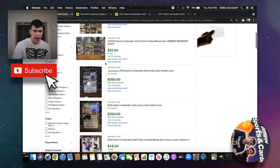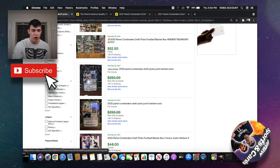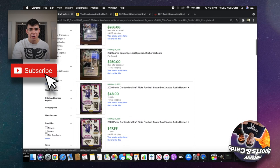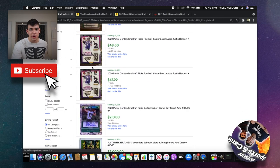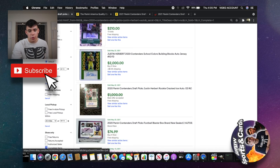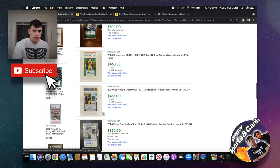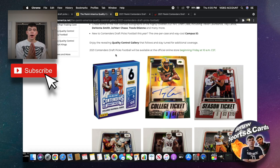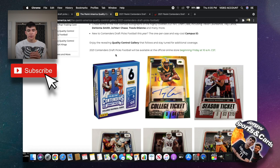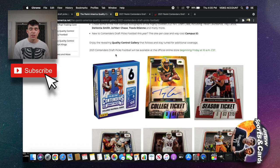Looking at last year, a Justin Herbert 2020 Panini Contenders Draft Pick auto sold for around $250 — which is really low considering that's like the best card you can get, and it's cheaper than a hobby box of 2021 Contenders Draft Pick. Obviously a cool numbered card could be worth way more, but your chances of that are slim. Long-term value-wise, regular Contenders non-draft picks or even Prizm Draft Picks will likely have a bit more value.